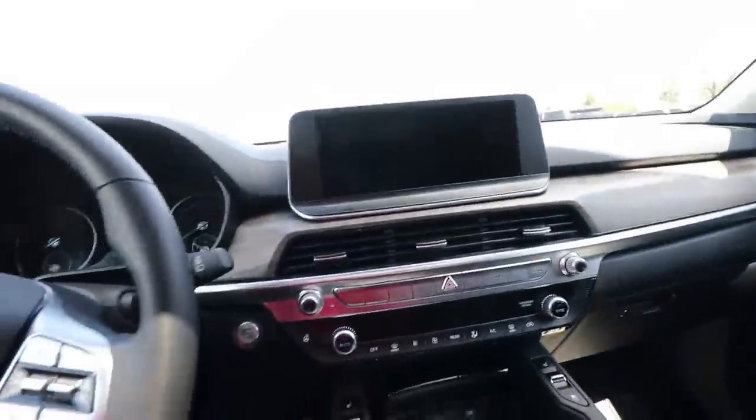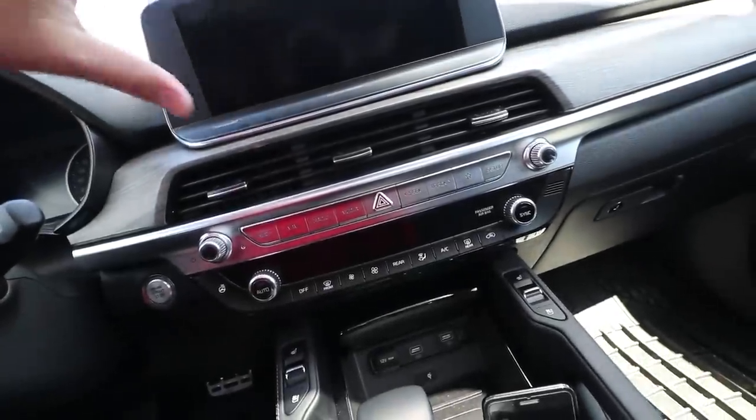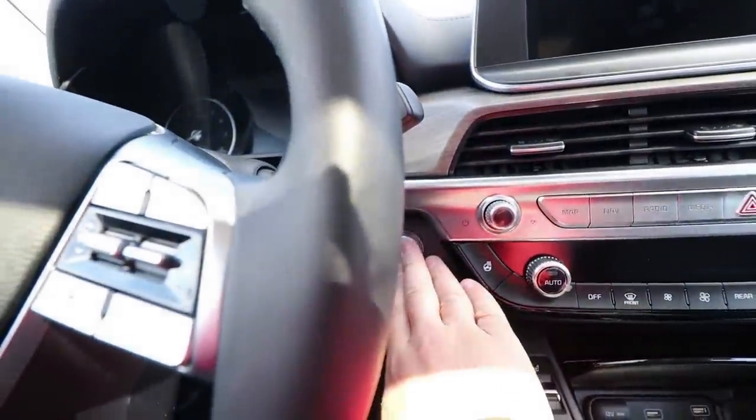Moving on to the center console — all the buttons are located in here, and then the other buttons control the touchscreen display and your climate control. Let's start up the car.